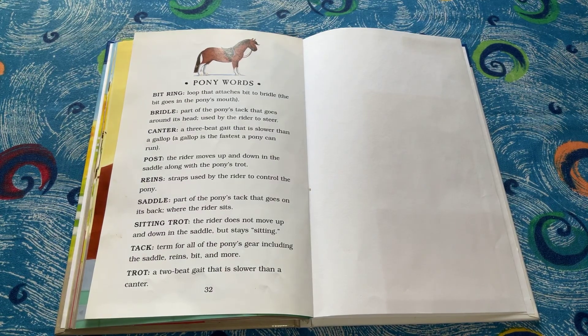Canter, a three-beat gait that is slower than a gallop. A gallop is the fastest a pony can run. Post, the rider moves up and down in the saddle along with the pony's trot. Reins, straps used by the rider to control the pony. Saddle, part of the pony's tack that goes on its back where the rider sits.